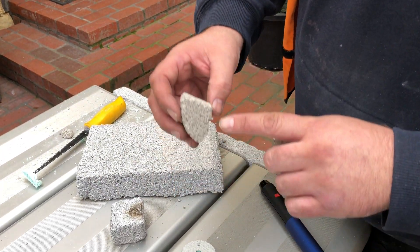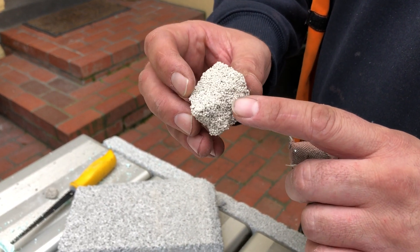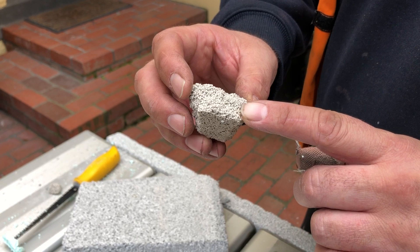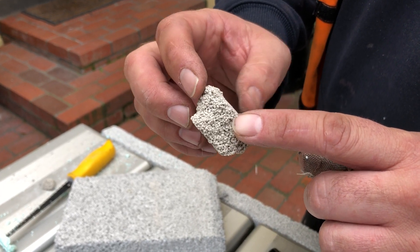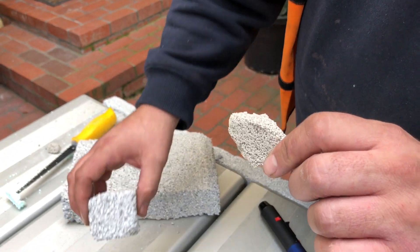The third product we have here is an aerated, more concrete-based material without any fibres through it. Again it's using a polystyrene-type bubble, and it is formed in a factory using different chemicals.